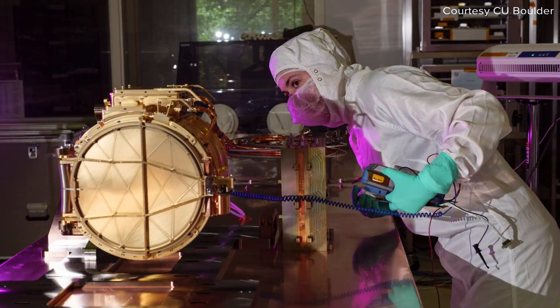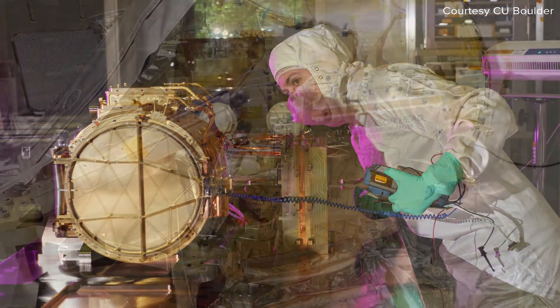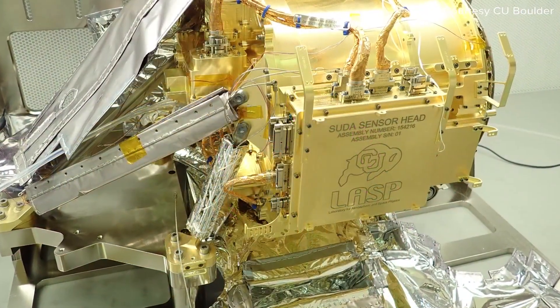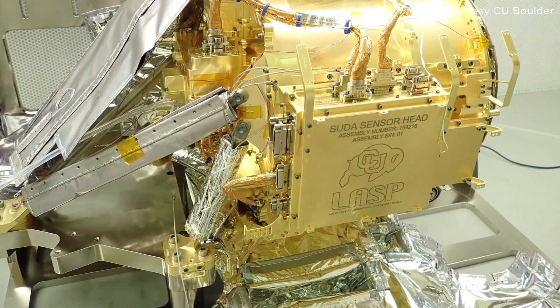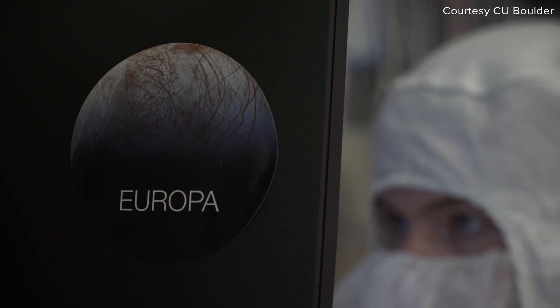SUDA is a 50 million dollar space instrument designed and built here at CU Boulder's Laboratory for Atmospheric and Space Physics. Engraved on it is a little Ralphie who will be going on the long journey to Jupiter. It's all part of NASA's flagship Europa Clipper mission.